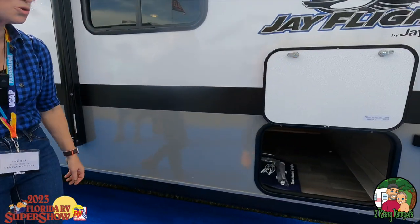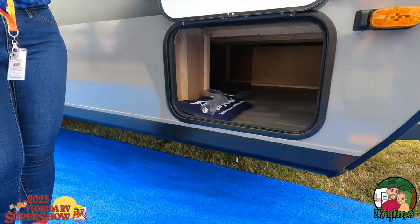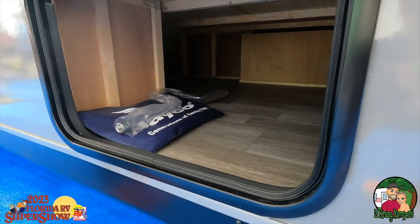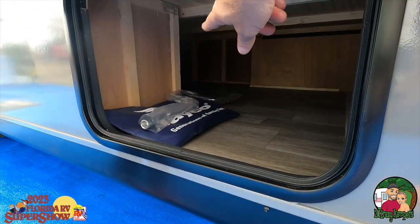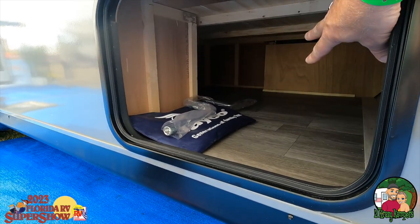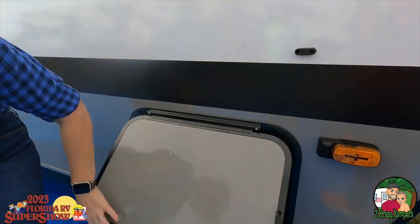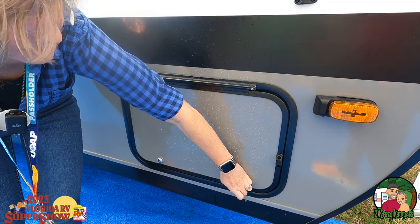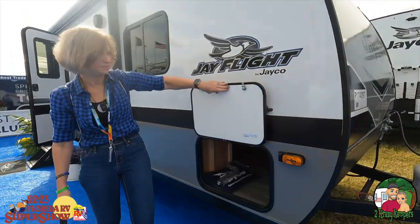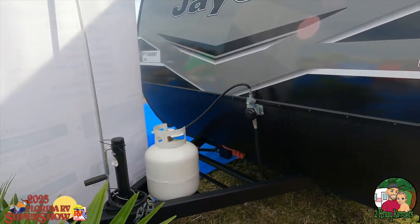Let's take a look at this pass-through storage space. For a small RV, this has a nice amount of storage. Now, it's not truly pass-through — you only have access from one area — however that's all under-bed access, so anything you put in here you can get to from underneath your bed. I wish those were more of a slam-latch door; I want to change mine out to a slam latch.